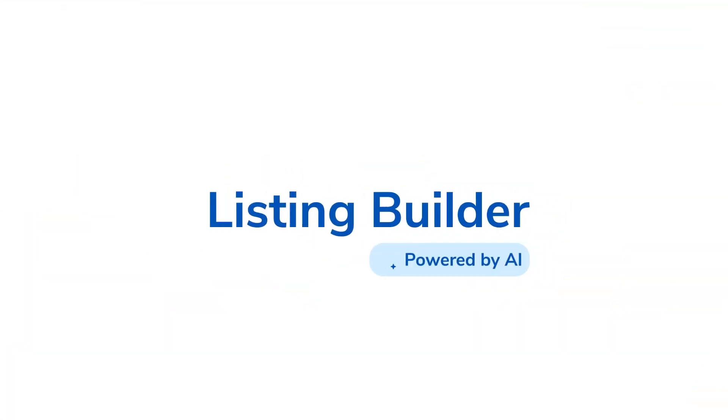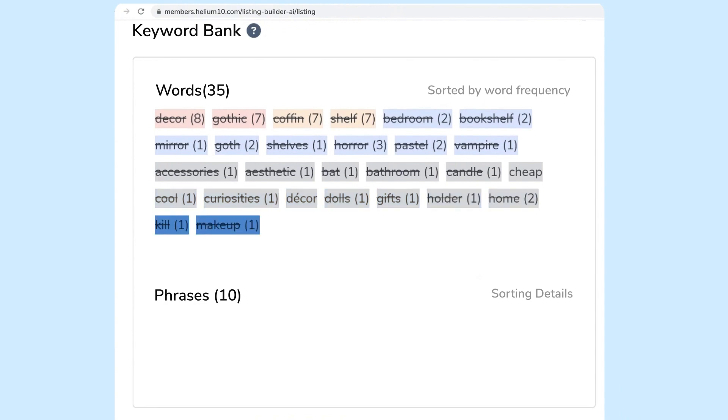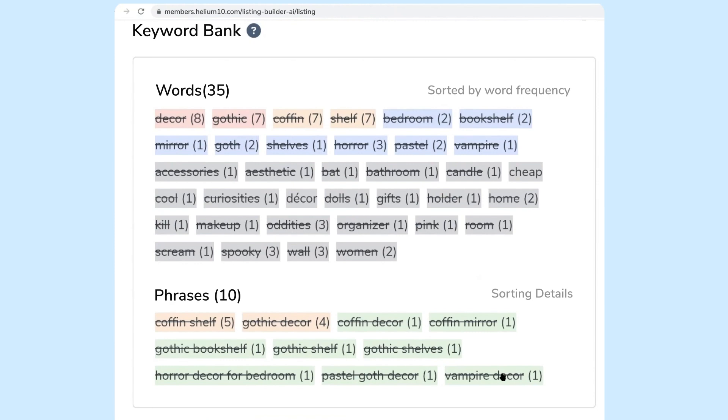That's where our new listing builder powered by AI comes in. With this listing builder, you're going to be able to highlight your main keywords that you have to have in phrase form to get in your listing, and all your other keywords that you want to be indexed for.